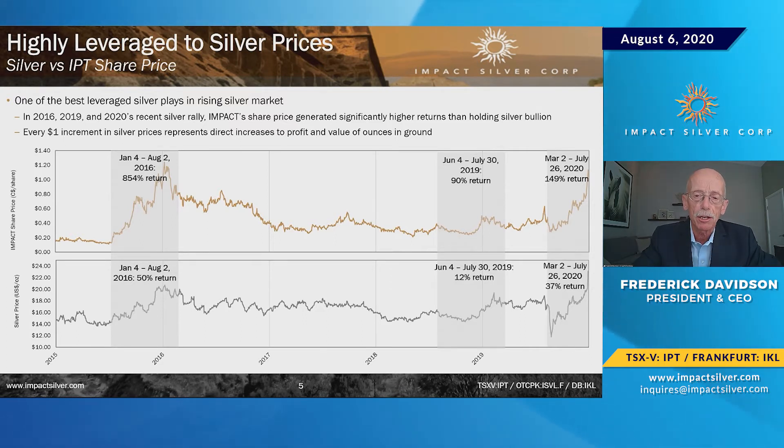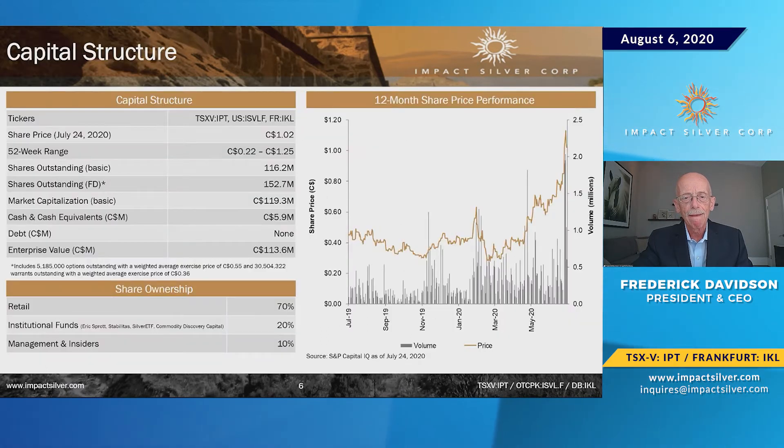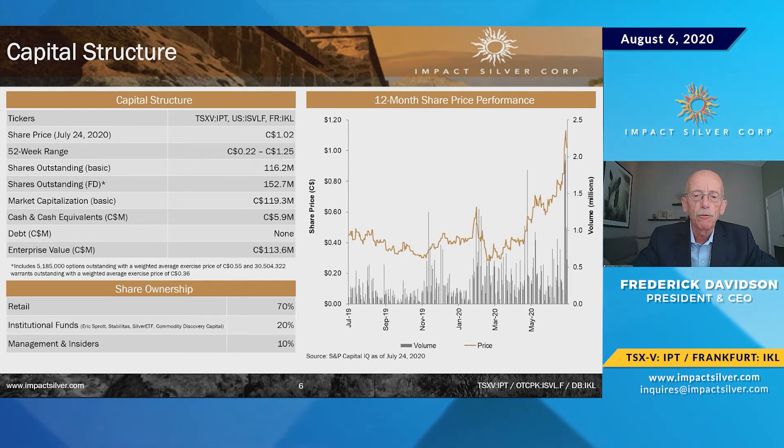You can see the dramatic impact that happens: silver has gone up recently from $17 to roughly $26, and our stock has gone from approximately $0.30 to well over $1. We're trading each day at over 2 million shares on average over the last two weeks. We've got about 116 million shares outstanding and about $6 million in the bank, with a good following — 70% retail.